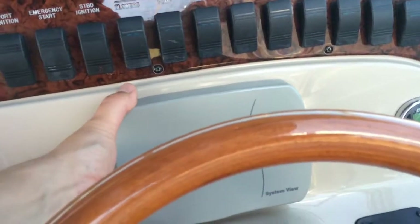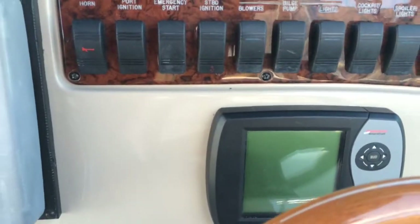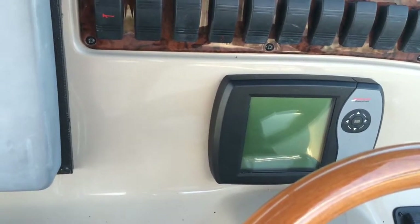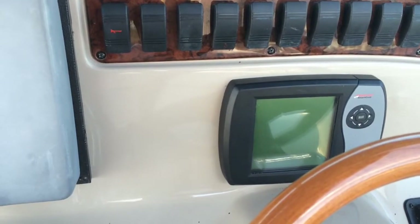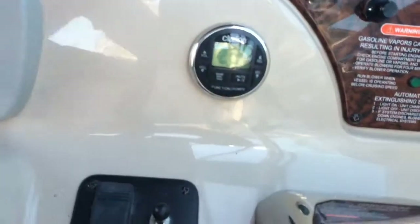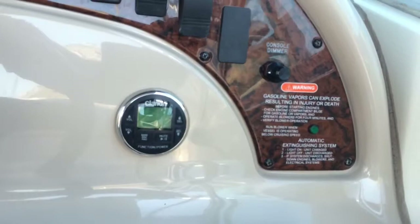In the center, the previous owner installed Mercury Smartcraft to give all the readings of the I/O motors. Again, twin 5.0 Mercruisers for a total of 520 horsepower — 260 each. There's your Clarion stereo with a front remote so you can change your music from the helm.